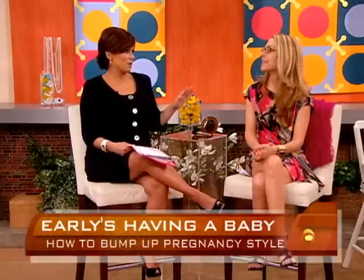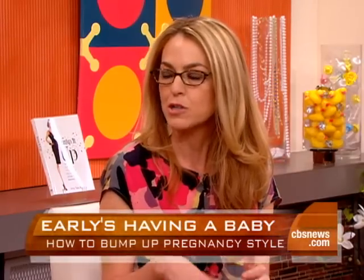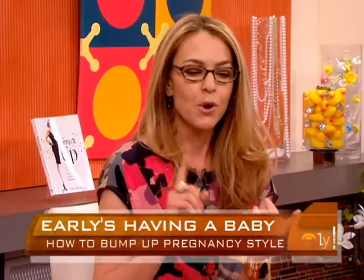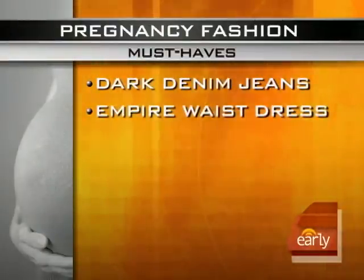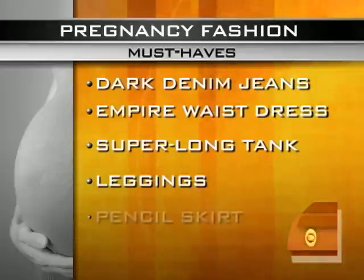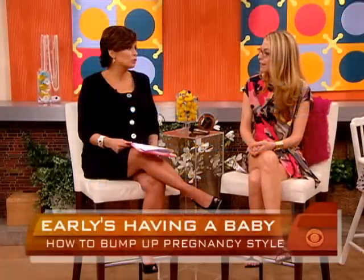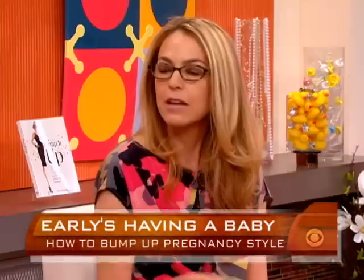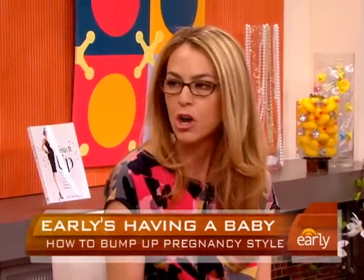Amy has five must-haves. It's all about mix-and-match fertility fashion. Your must-haves are your pregnancy jeans, a pencil skirt which you can keep low or take high, a long lycra black tank, and a multitasking empire waist dress. It's a formulaic approach — five basics you mix and match so people don't realize you're wearing the same thing every day, transforming five must-haves into 30 jaw-dropping ensembles.